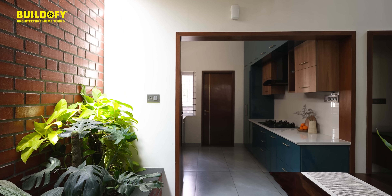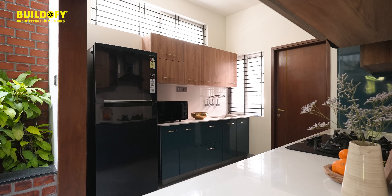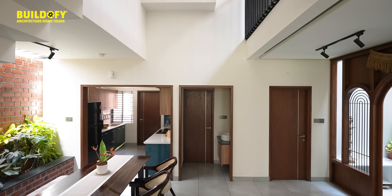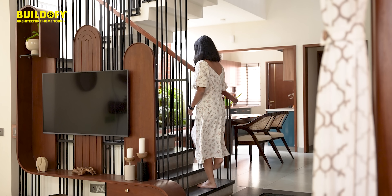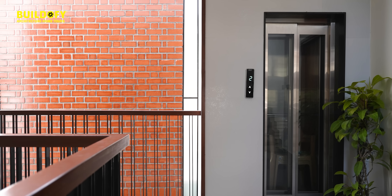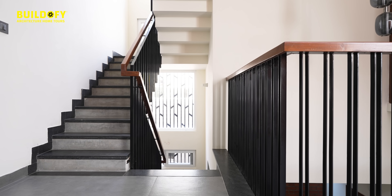Then you have an open kitchen and a guest bedroom. As we take the stairs to the second floor, this is the service core with the lift and the staircase.